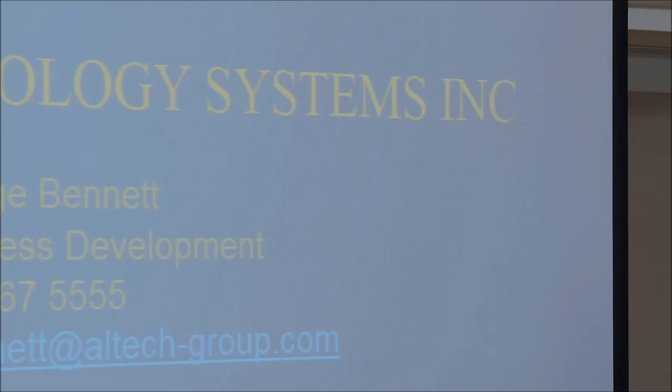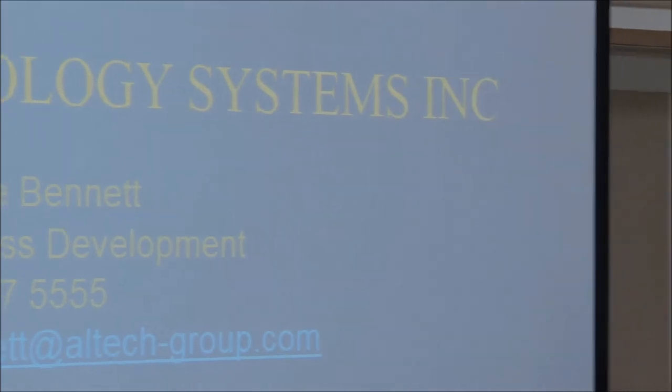Compared to a biofilter, the Venturi scrubber has a much smaller footprint and substantially lower capital cost. Based on the contaminants and use of chemical additives, operating cost is probably also lower depending on the inlet loading. All of this can be calculated based on inlet loading and performance.